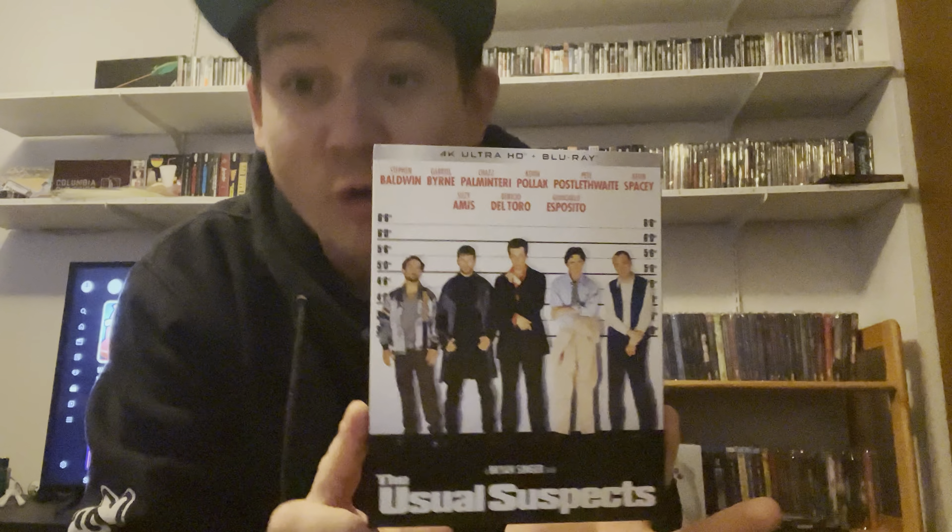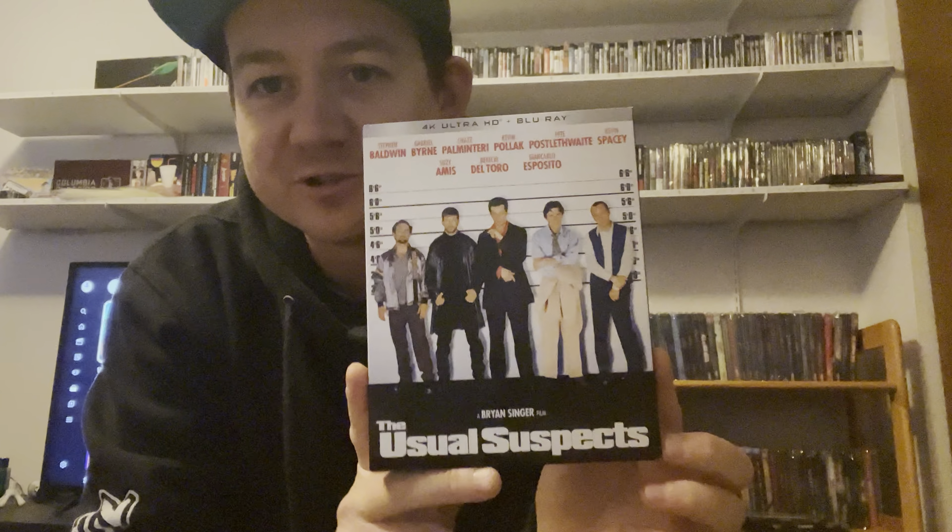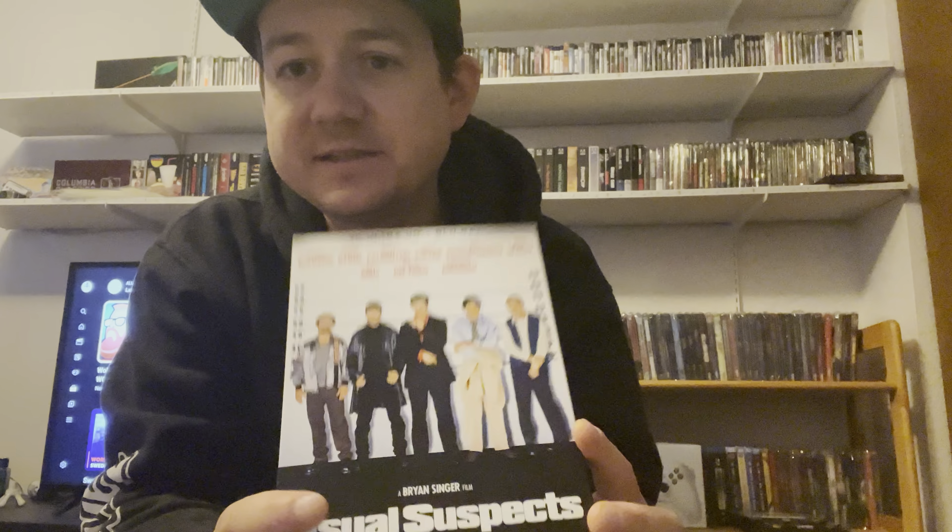What's going on everybody, Spicy 4K Action here. Today I just wanted to do a quick review of the Kino Lorber release of The Usual Suspects — this is the 4K UHD disc that came out a few months ago. I picked this up in the Kino Lorber December sale for $14.99. I've just started to dabble into boutique labels as of last year, and Kino Lorber, because of their price point, has definitely become my number one boutique label. The sales they have on these 4K discs are just incredible.